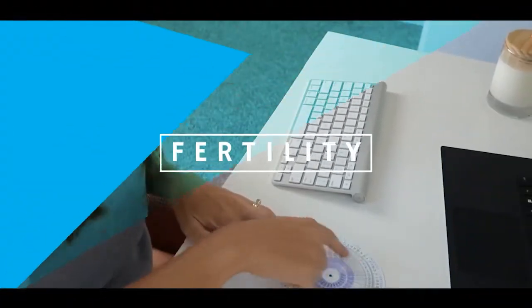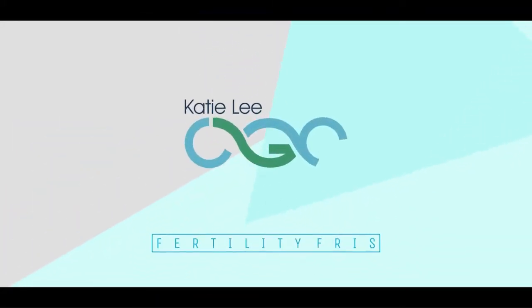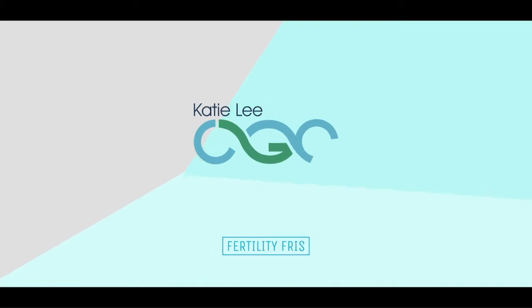What's PGTA? PGTA stands for pre-implantation genetic testing for aneuploidy. This is Fertility Friday with Katie Lee, CGC. If you're TTC, waiting for your BFP, or you're wondering about PGT, listen to Katie Lee, CGC on Fertility Friday.